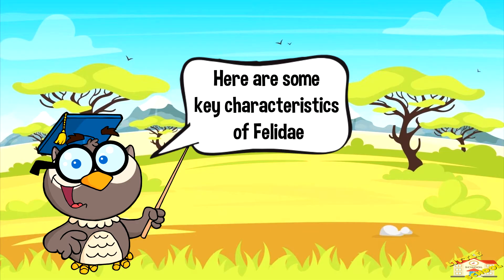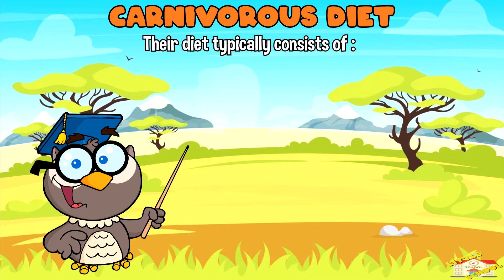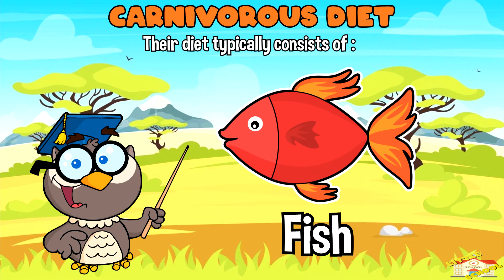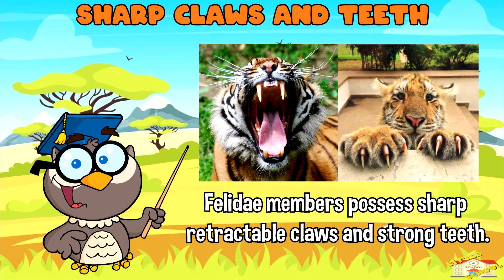Here are some key characteristics of Felidae. Carnivorous diet: Felidae species are obligate carnivores, meaning they primarily eat meat. Their diet typically consists of small mammals like rats and mice, birds, fish, and occasionally larger prey such as deer or antelope.